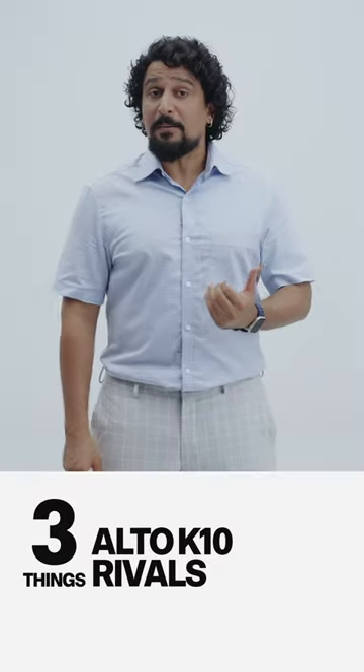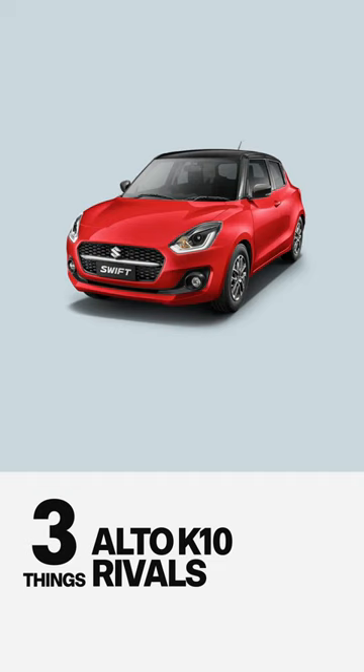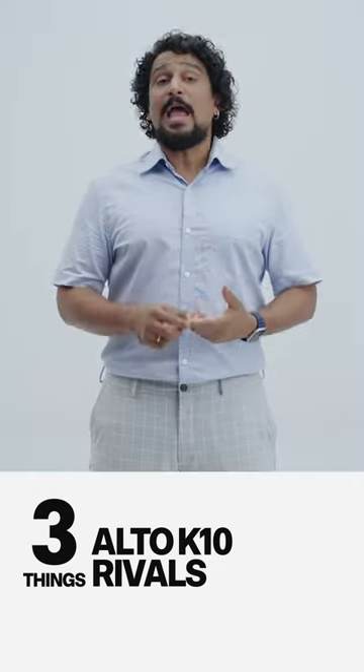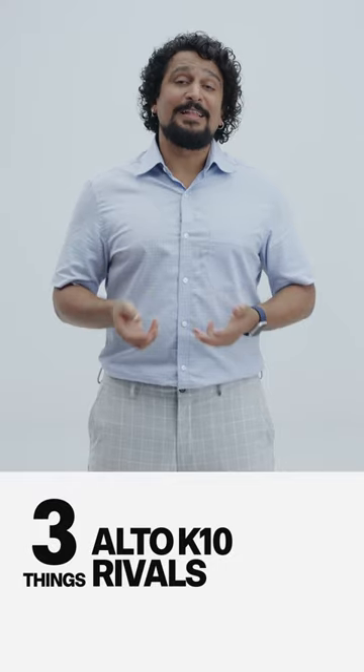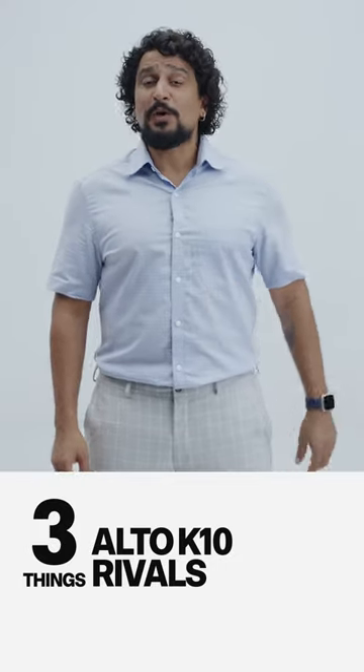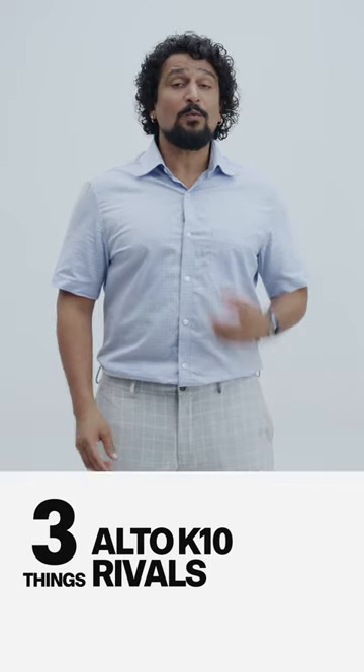Third, you could step up to something like the Swift, which is a larger hatchback for the family, better for the highway and also more desirable. The trade-off, of course, will be the lack of features, some of which you could add back afterwards through genuine accessories. So, what would you choose?